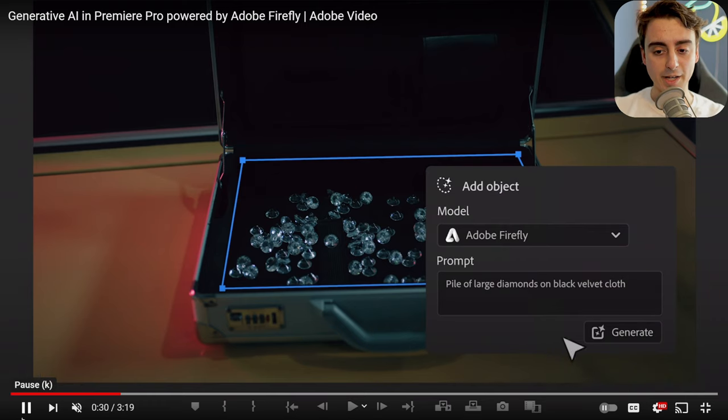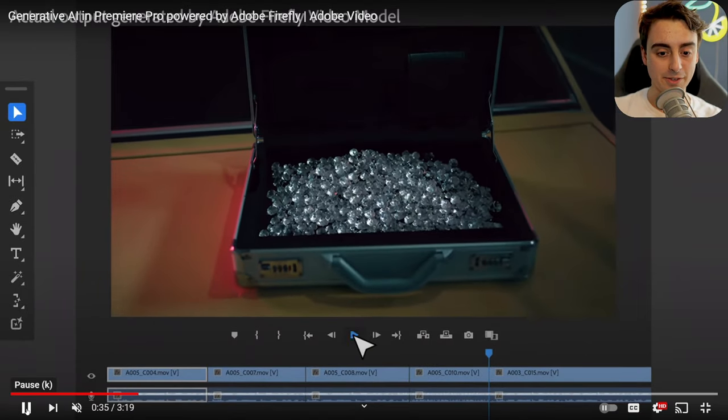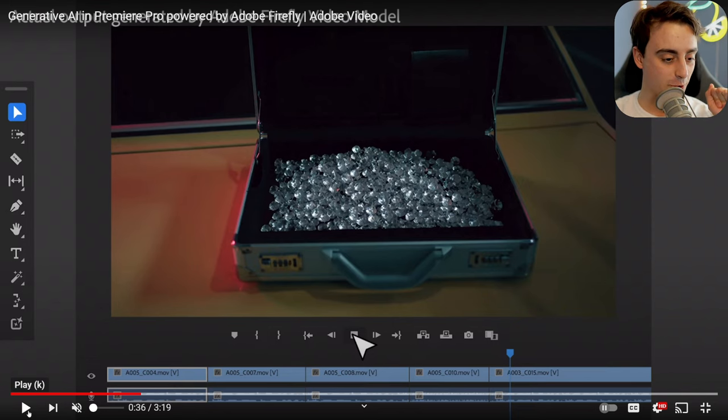I grew up making budget short films, so I can say these use cases are real for sure. There's a lot of use cases where you just don't have any props, you have an image in your head of what something will look like, and you just can't get it to that exact image. This is a game-changer, for sure.